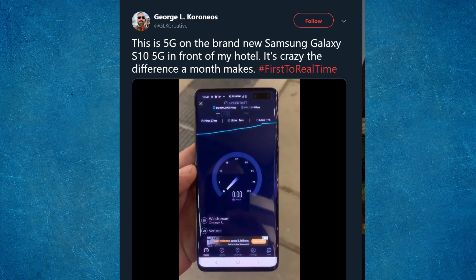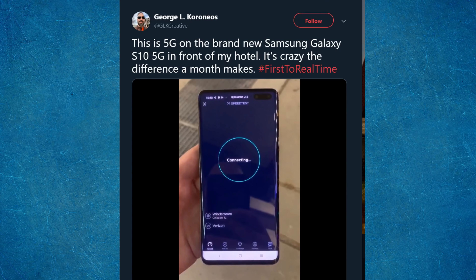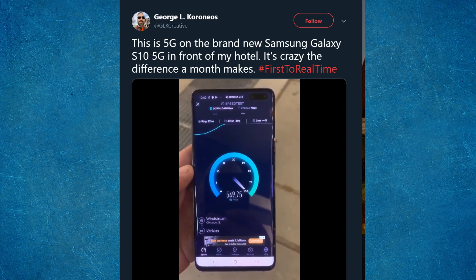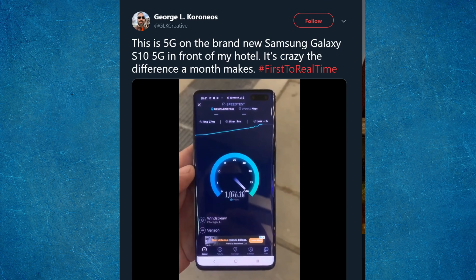First story of the day — we talked about it yesterday — the Galaxy S10 5G was released yesterday for Verizon and we're starting to get some videos showing off the speeds that they're getting. This is specifically in Chicago because the 5G network for Verizon is basically nowhere. As you can see from this video, this guy gets over 1 gigabit per second, which is extremely fast.